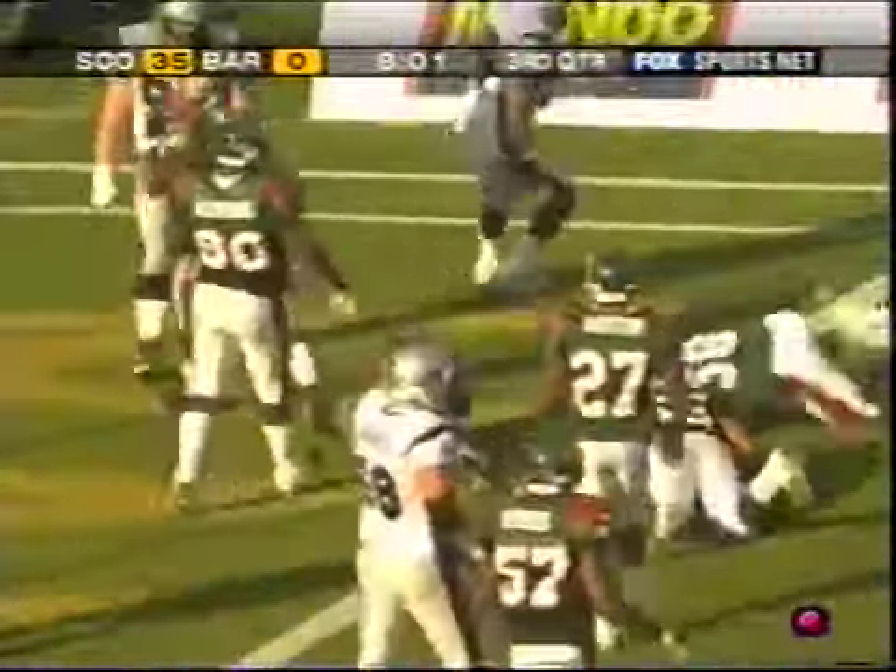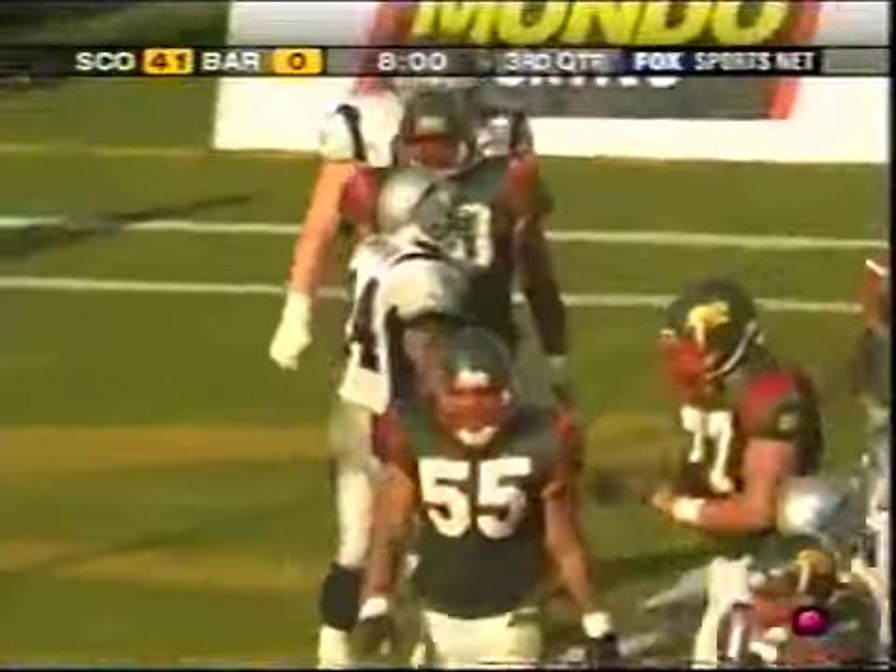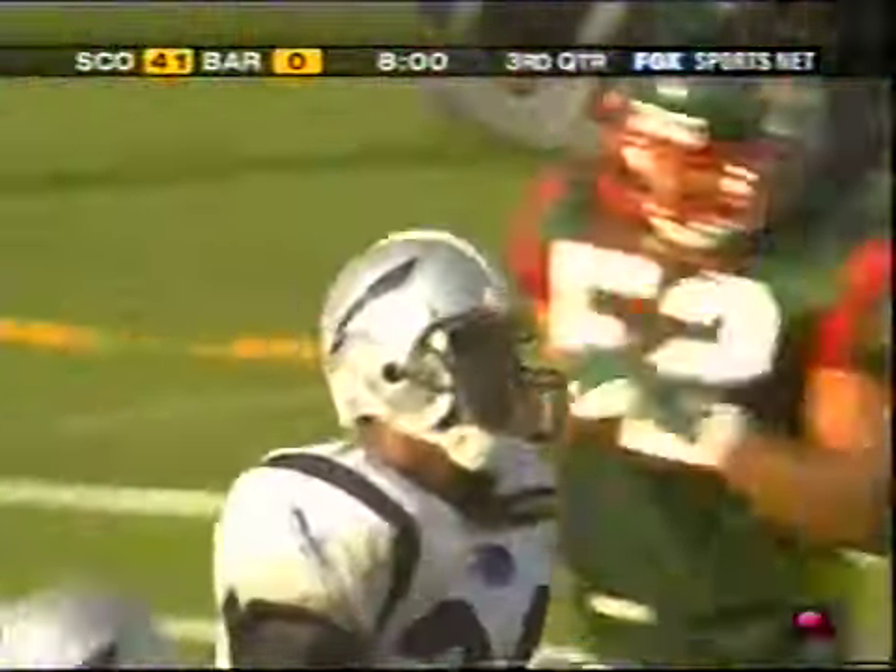Simonton is in. Touchdown — so Ken Simonton takes it in. Another long scoring drive, and Scotland adds to what has already been a very impressive evening here in Barcelona.